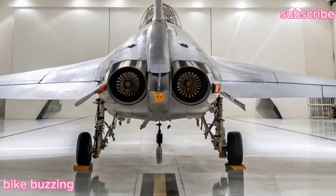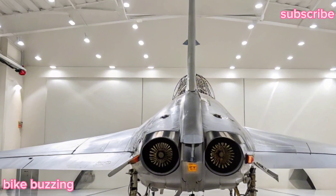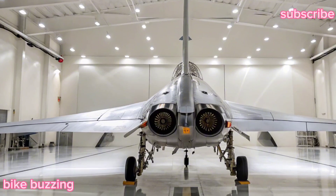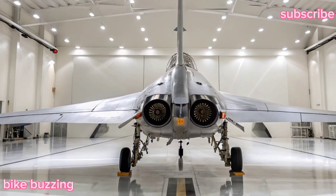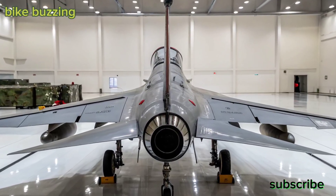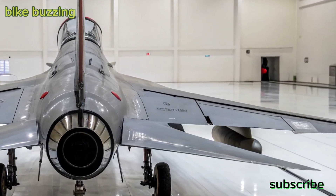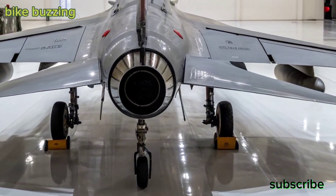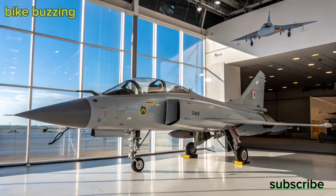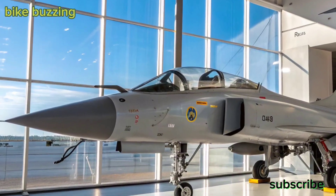The Tejas MK2 features cutting-edge avionics, including an Active Electronically Scanned Array (AESA) radar, an Infrared Search and Track (IRST) system, and advanced electronic warfare suites. These additions drastically increase survivability and lethality. Plus, the aircraft's design incorporates low radar cross-section features for improved stealth.